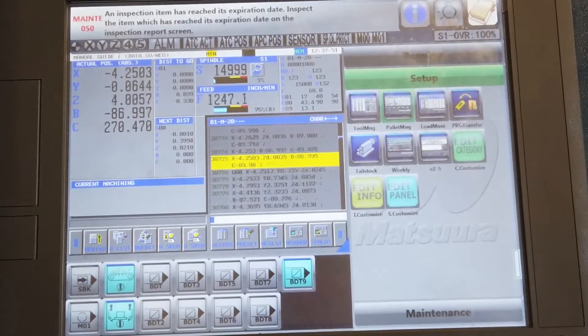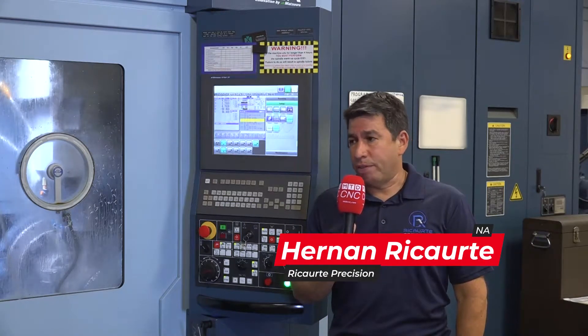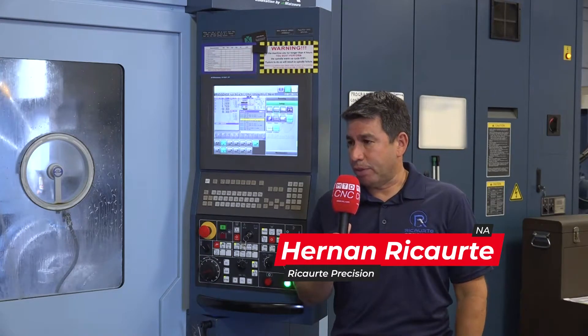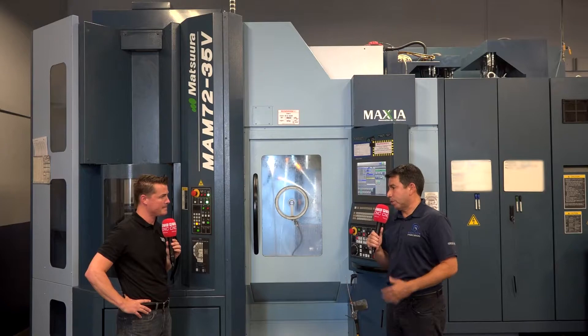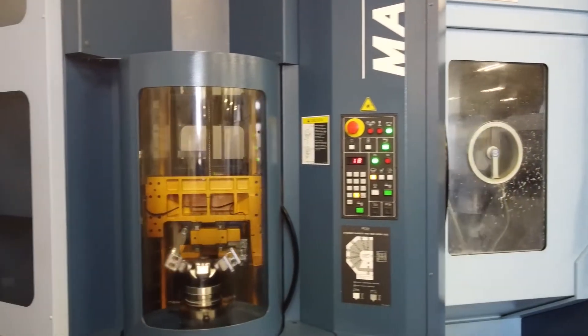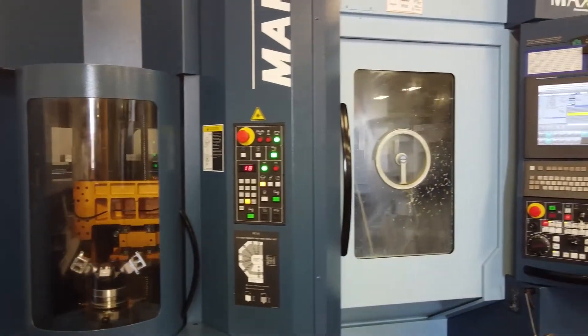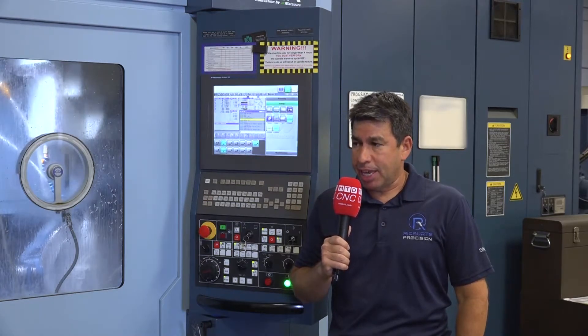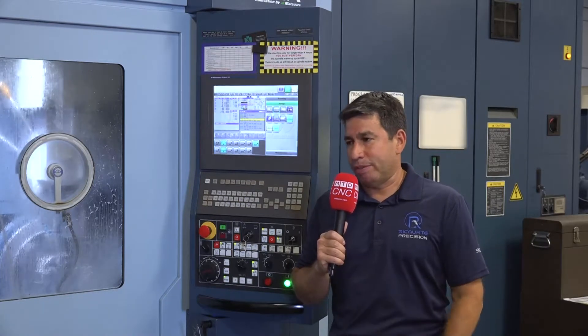So we had been looking at the MAM for about a year and a half. We did a lot of investigation. Like you mentioned, I did live in Japan for a little over 10 years and have a lot of friends who own machine shops and fabrication facilities there. So I've known about Matsuura for a long period of time, have been really impressed with what they've been able to achieve in their shops, and was just waiting for the right time to give it a shot here. We decided to move forward with the MAM in 2019.